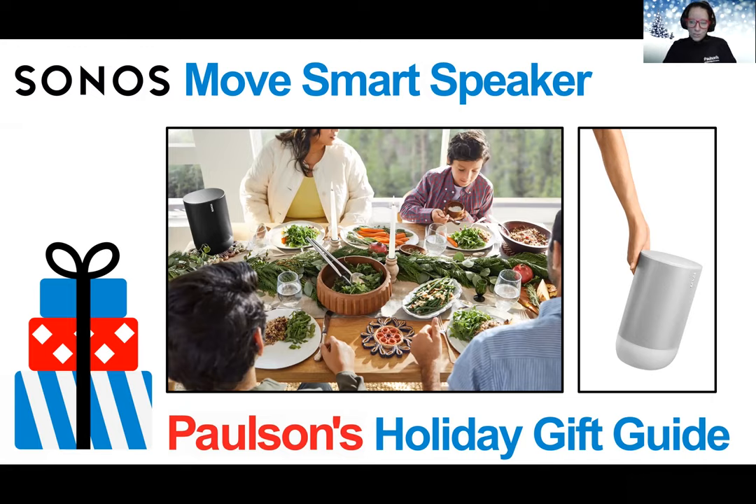Whether it's dad rocking out while he's grilling out on the deck, or kids with the perfect song to pump them up for a hockey game, maybe a sister who loves to camp and hike, or a best friend who always brings the tunes to the golf course, this is the perfect gift for the music lovers in your life, especially the ones who seemingly have it all.